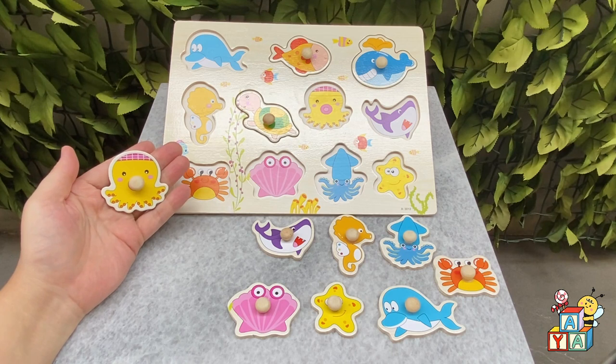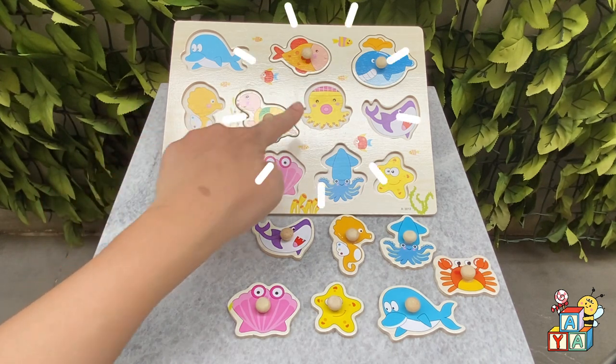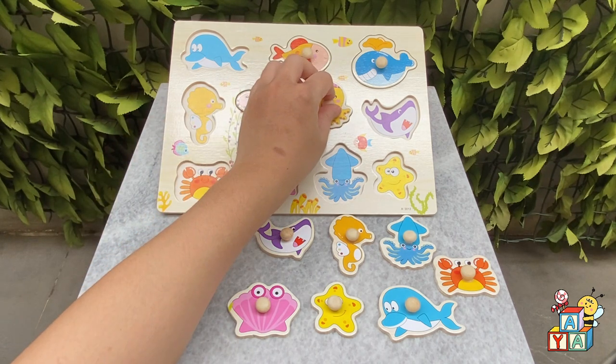Where is the octopus on the board? You found it! Good job!